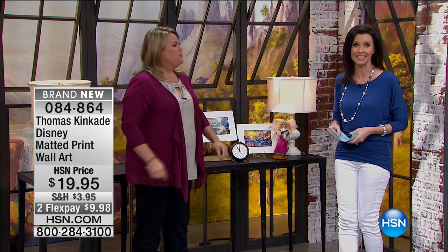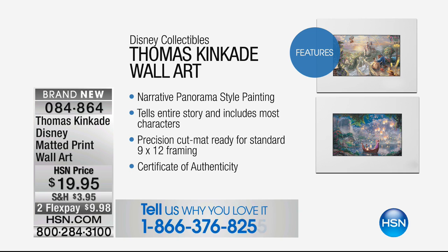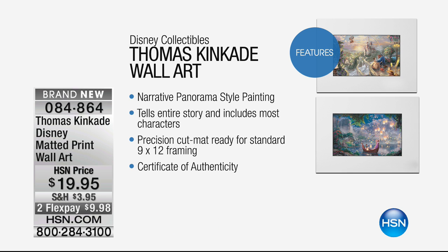These are just $19.95 to get home — the very first time that you're seeing them. This is a brand new launch here at HSN, so we don't know how long or how many of these we'll have once they're sold out. There you see it — that narrative panorama style of painting. You get the entire story told, it includes most of your beloved characters, it's that precision cut mat, perfect. Put it in a ready-made frame, and it includes that certificate of authenticity.